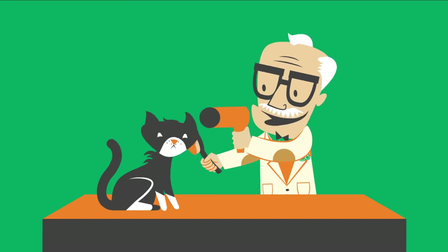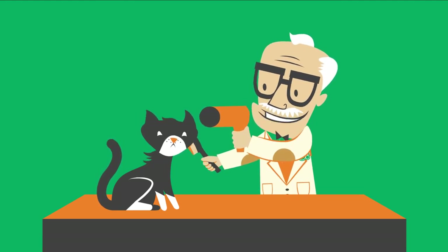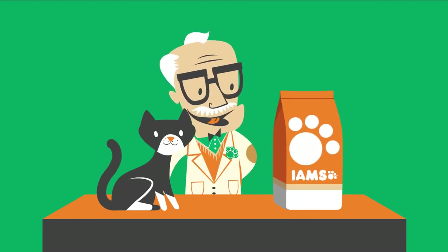You can try brushing your cat more often to reduce the amount of loose hair. But not everyone is destined to become a celebrity cat groomer — I know I'm not. So make sure your cat is eating pet food designed to reduce hair balls.